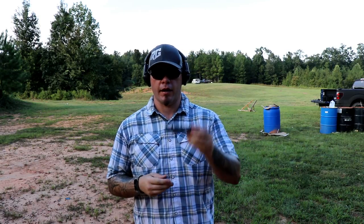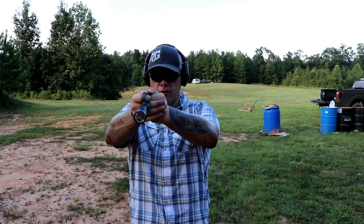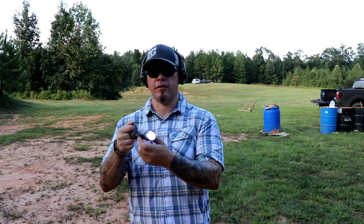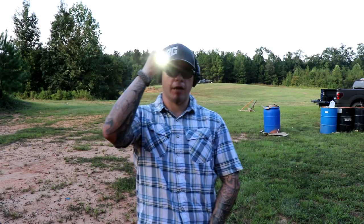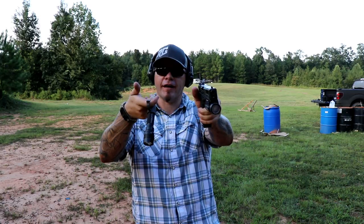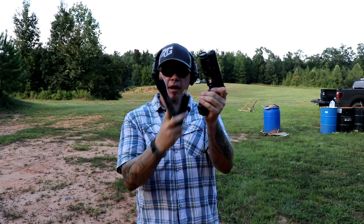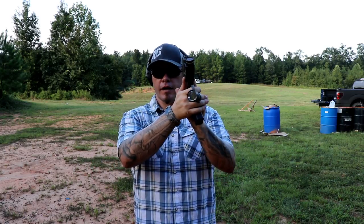My preferred way to use a handheld light is with a Thyrm SwitchBack. Any retention device will work, but Thyrm is my preferred one. It allows me to retain my handheld light at all times regardless of what I'm doing with the firearm. If you're not familiar with the Thyrm SwitchBack, I have a video on it — but long story short, it allows me to maintain a proper two-handed grip on a firearm while being able to activate the light by pushing on a little spoon, which pulls the light back into my knuckle and activates it via the touchpad on the back. Because I carry a weapon-mounted light too, I still use this because as I transition from my handheld to my handgun, the light just kind of hangs off my finger and it's still there if I need it.